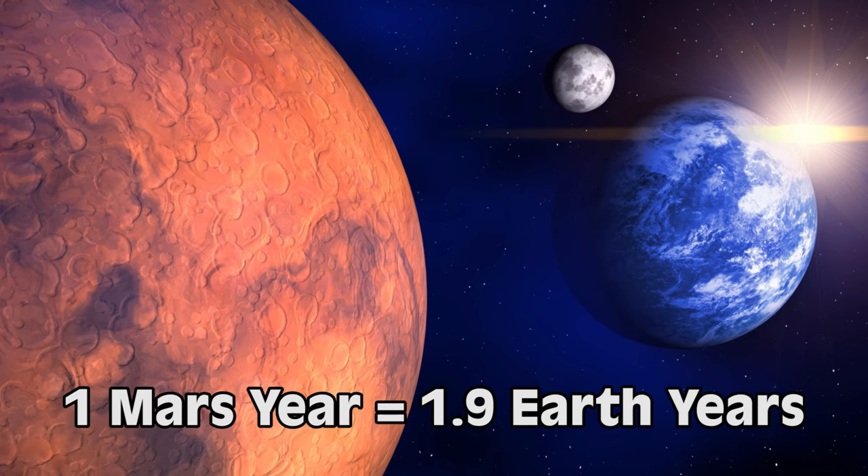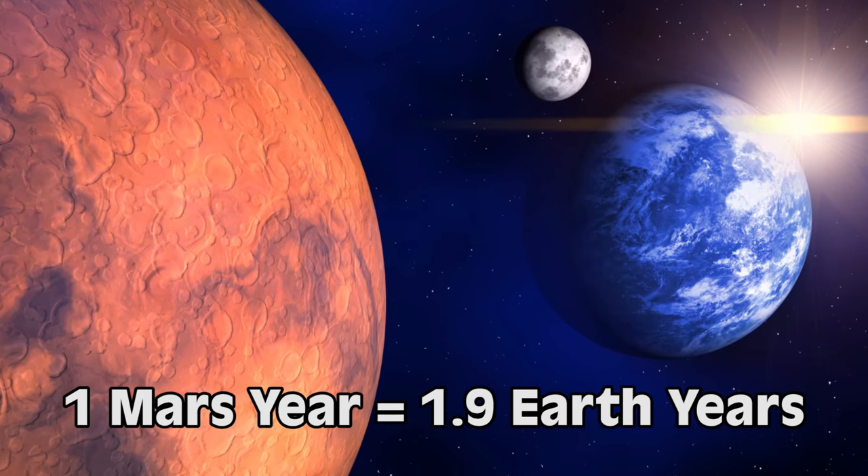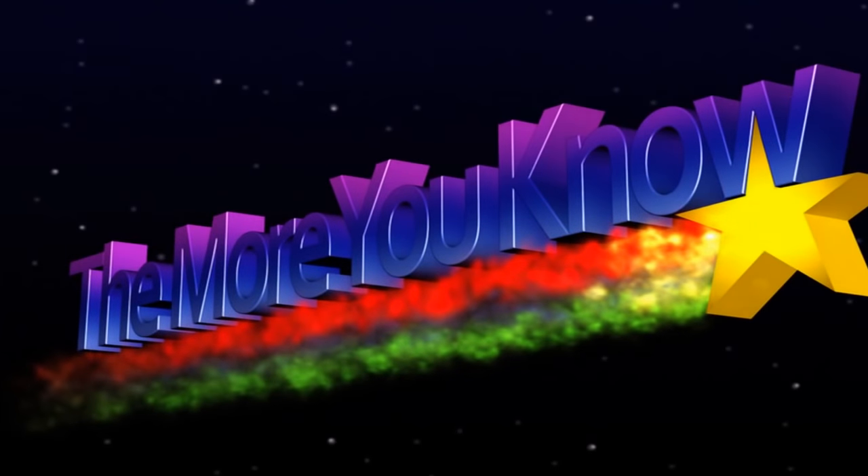It's super cool that we can deduce all of this from a series of images. Imagine how much we're going to learn when we eventually place astronauts on Mars. I wonder how long it will be until that happens — what do you guys think? Is it going to happen in our lifetimes? And here's a fun fact: one Mars year is roughly the same as 1.9 Earth years, so technically I'm still a very young teenager — in Mars years, anyway.